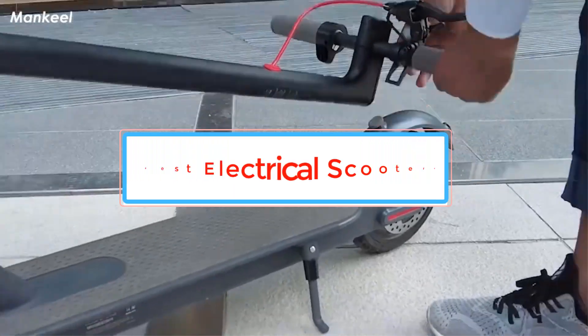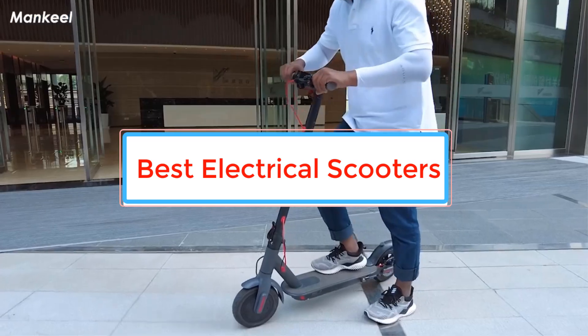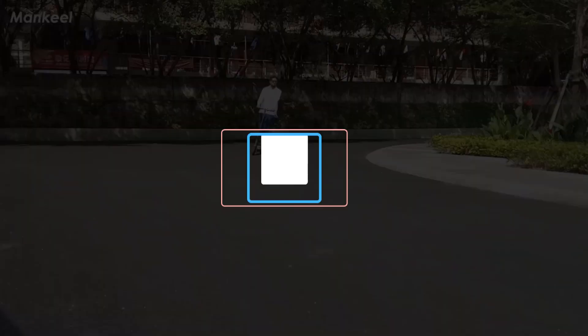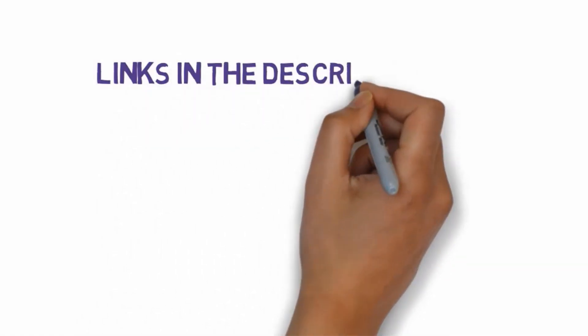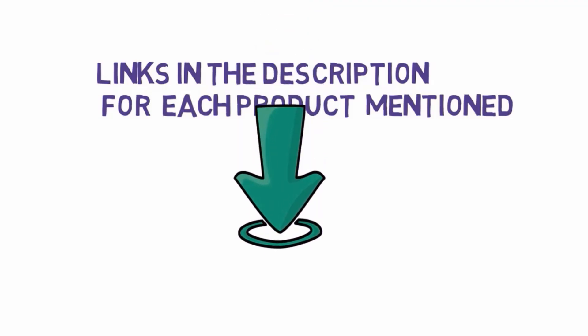Are you looking for the best electric scooters? In this video we will look at some of the best electric scooters on the market. Before we get started, we have included links in the description, so make sure you check those out to see which one is in your budget range.